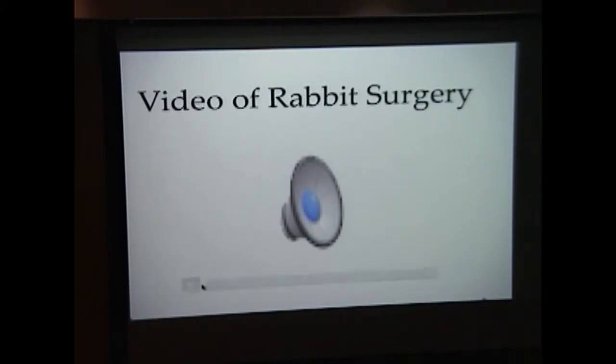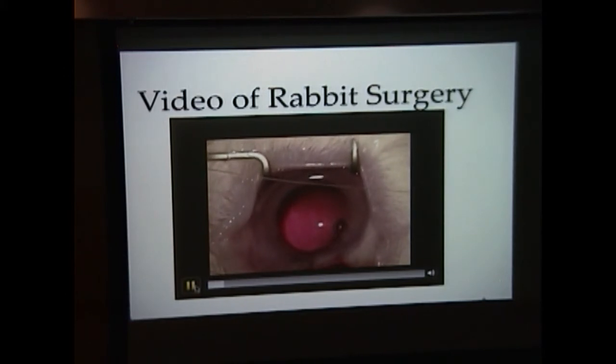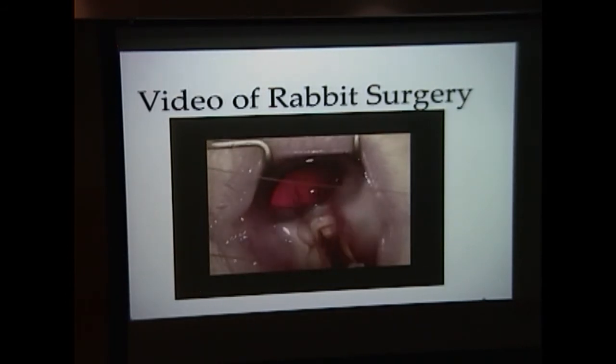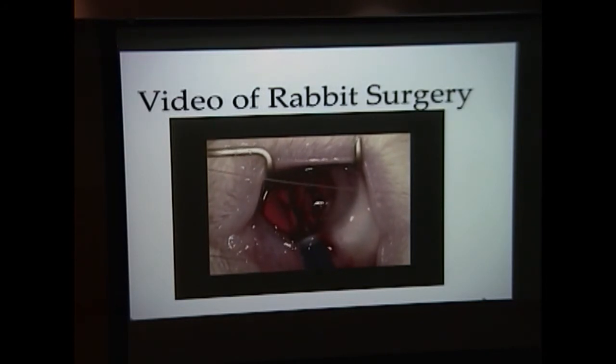I also have a video of the surgery. This is an insertion of the test lens, and the control lens was inserted in a similar way. This was done through a three-millimeter incision — and of course the video is not sped up at all.